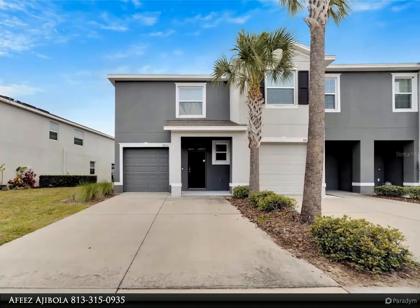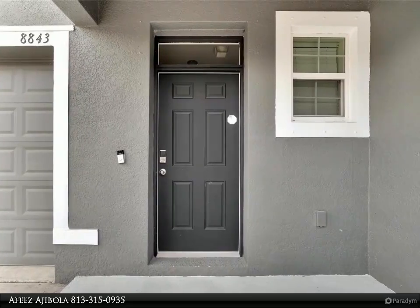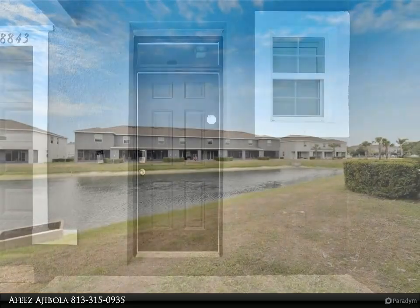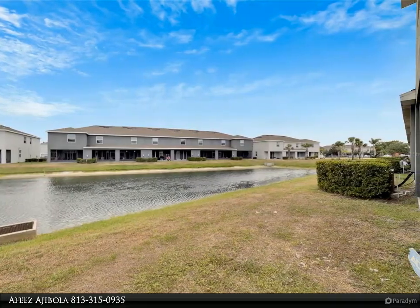Open floor plan featuring living room and dining room, perfect for entertaining your guests. Kitchen with breakfast bar and walk-in pantry. The living room features triple sliding glass doors leading out to the screened lanai.